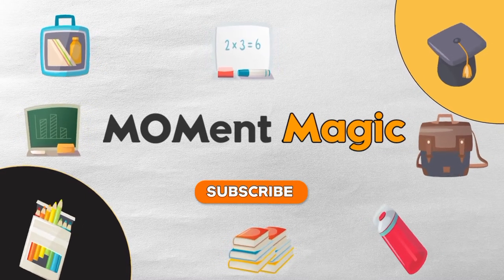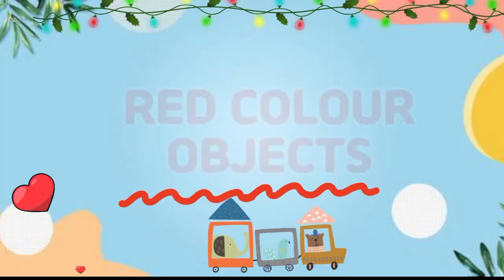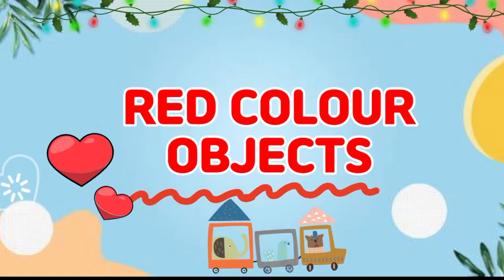Hello everyone. Welcome to our channel. Let's learn some objects that are red in color.